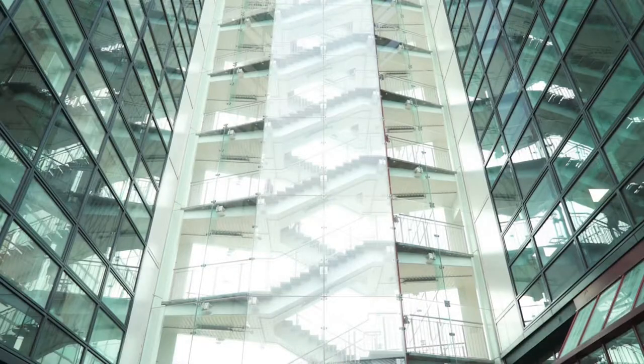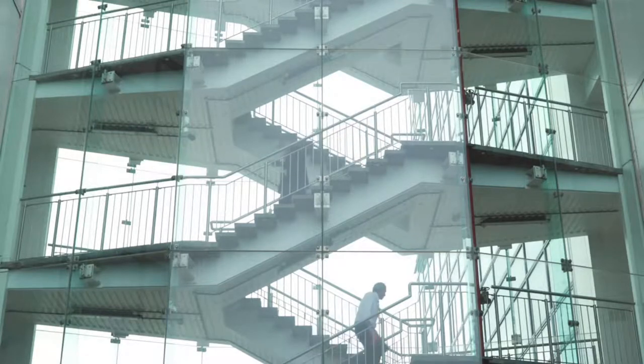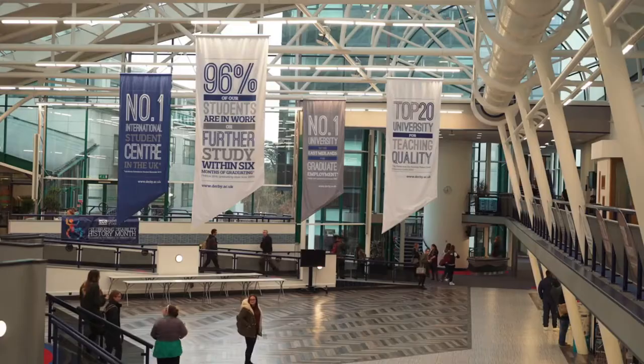University of Derby is a post-1992 university which is a very diverse university providing services to approximately 30,000 students.